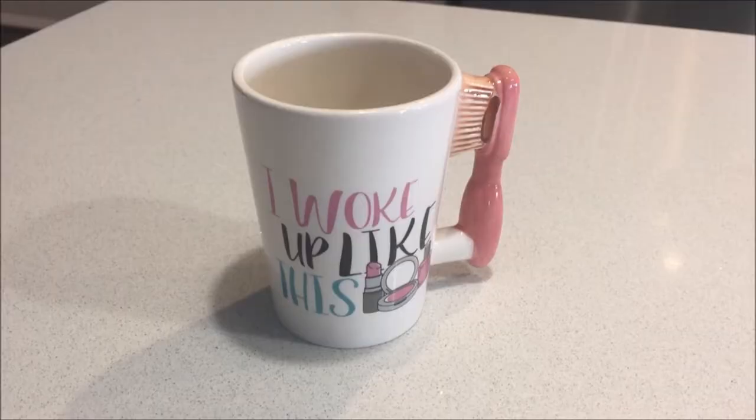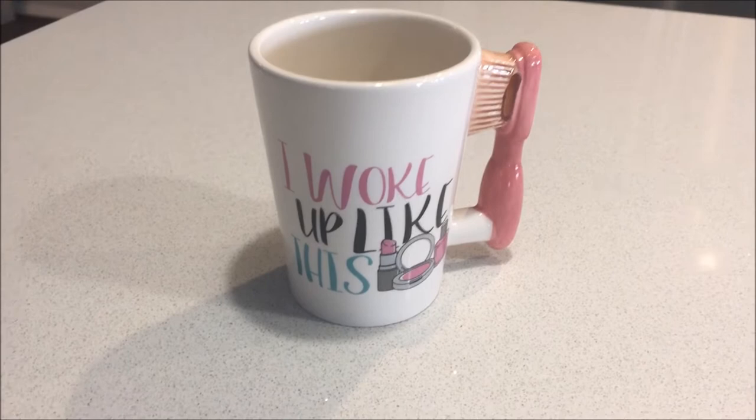I absolutely love collecting mugs and this Hello Sunshine mug was just $5. I also couldn't walk away from these next two super cute mugs — how gorgeous are they? They were just $6.